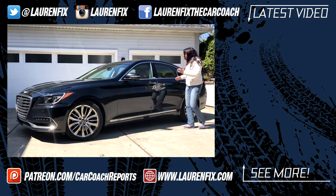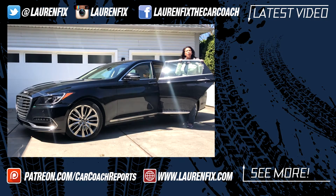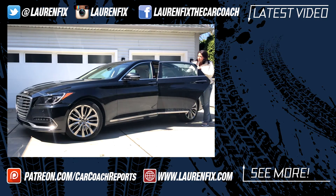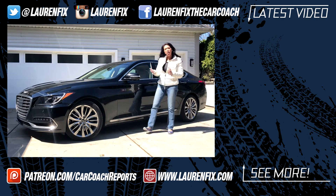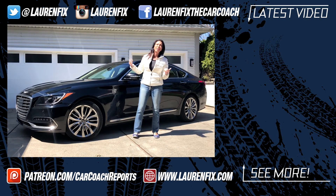Even the back of this vehicle — what kid wouldn't want to ride to school back here? This is fantastic. There are shades for babies in the back, plenty of room for child safety seats, and great knee room, headroom, and legroom.